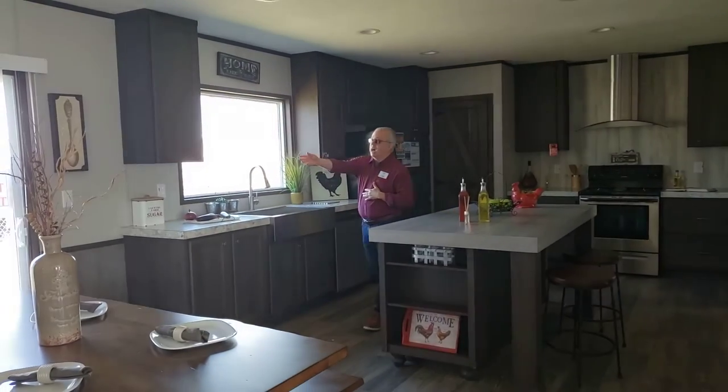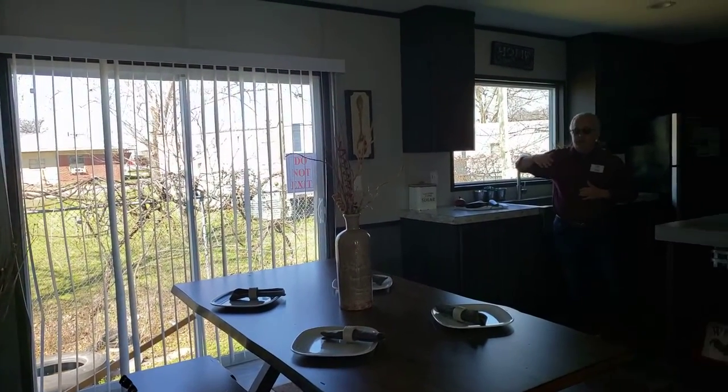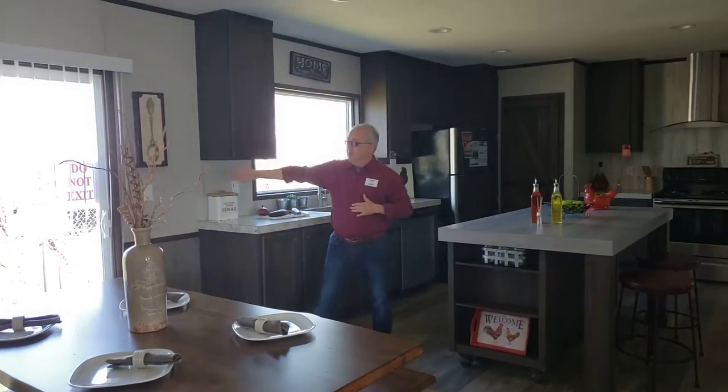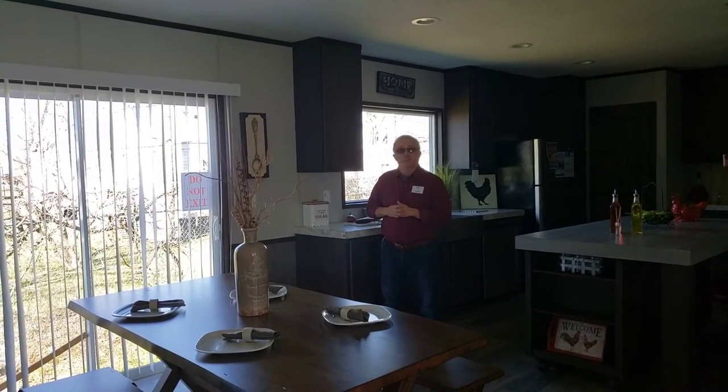We do have a sliding glass door for rear entry. Maybe you're going to go out to your pool, go out to your yard, enjoy your backyard. We can build you a beautiful deck on the back. Decks are just fantastic additions to any one of these homes here at Clayton of Bossier City, and we can do all of that turnkey for you in one package.